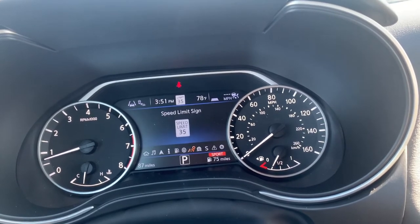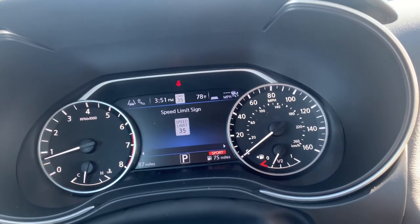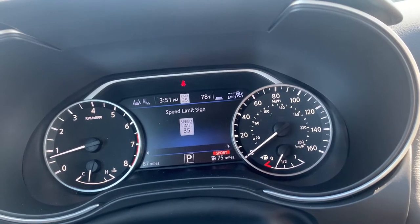There's your live speed limit sign. The cool thing about this is most cars use a GPS, but with the all-new Nissans, it's actually using the camera from the lane departure warning to get the most accurate speed limit possible.